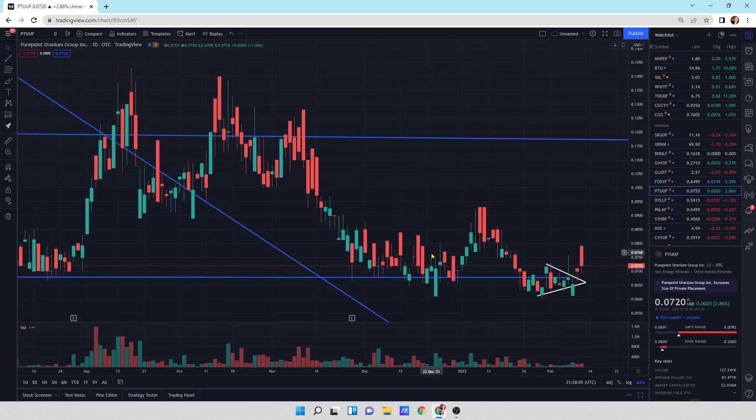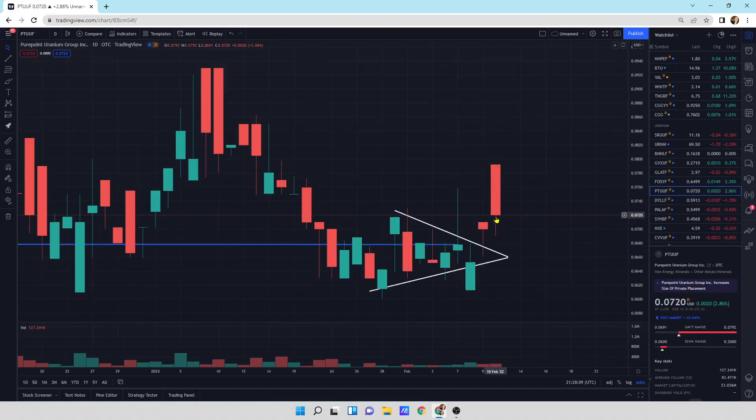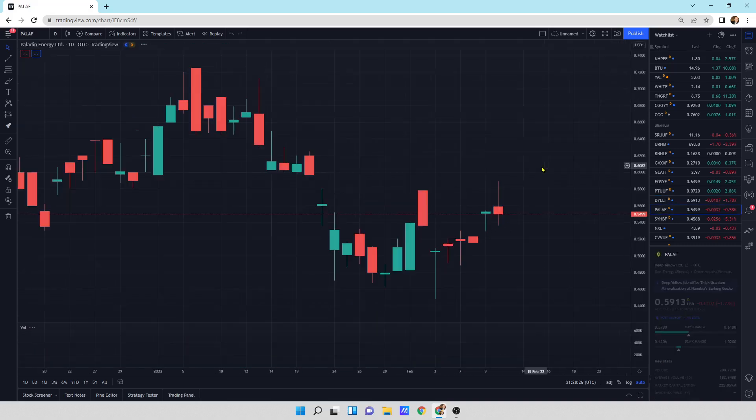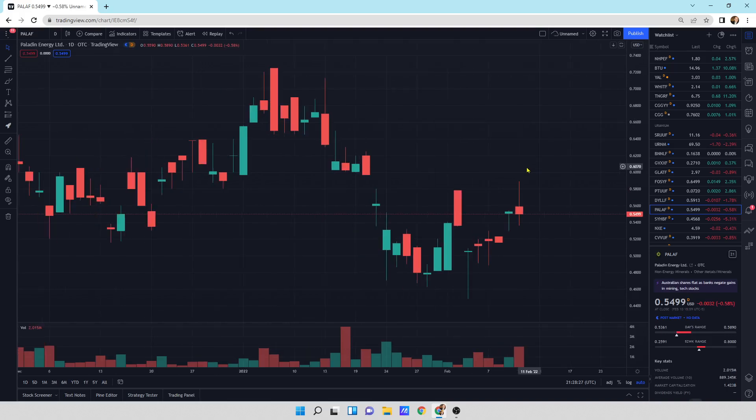Looking at Pure Point Uranium — opened up quite dramatically, closed a little bit lower, but still an up day. Still looking okay. I do think we might do a little bit of a retest or go a little bit lower before heading higher. Deep Yellow: a little bit of a down day today, closing the gap. Can't have those gaps, and hopefully the buyers step in here and show us what's going on.